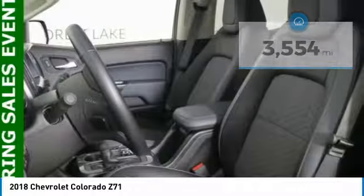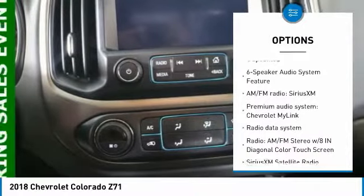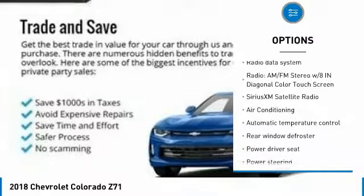Here are some of this vehicle's great options: power passenger seat, traction control, dual airbags, air conditioning, alloy wheels, power steering, and four-wheel disc brakes.